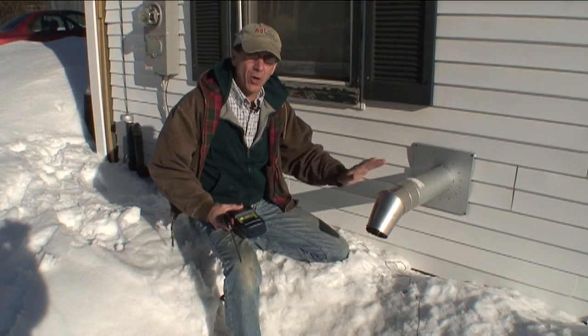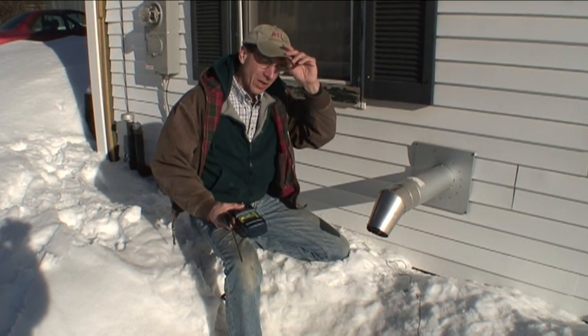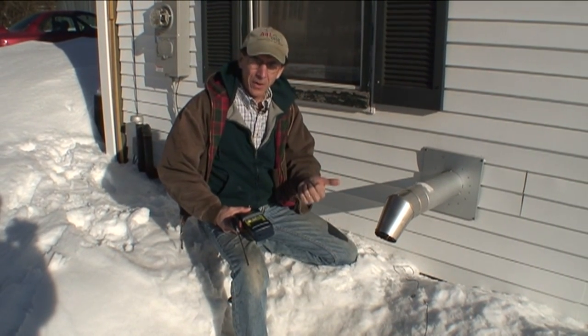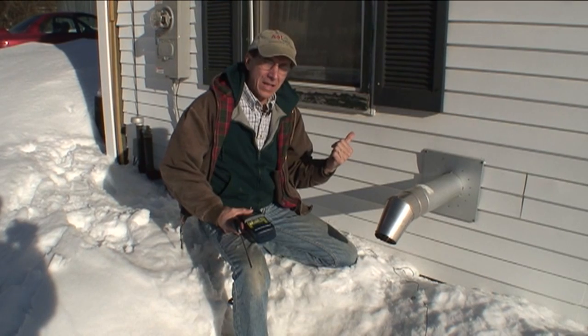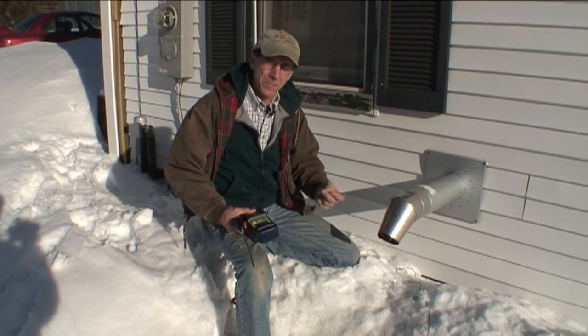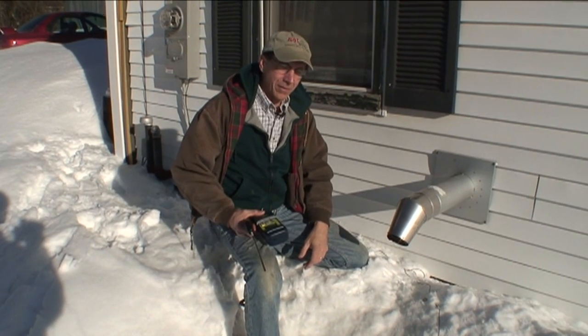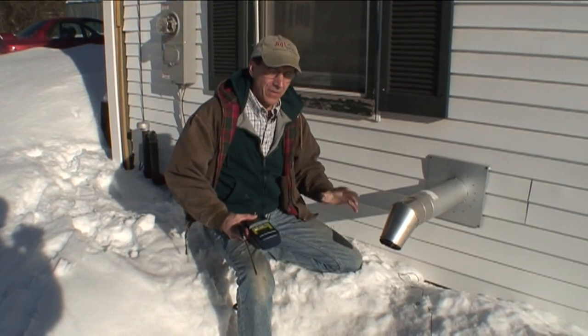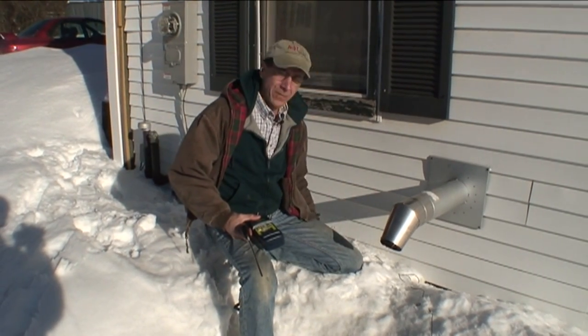We have another Harman stove down in Stockton Springs that we tested and got the same numbers out of. Apparently the Harman stoves are efficient and they're getting heat where we want it to be. We want to get the most bang for the buck. Jim Rockett from Evergreen Home Solutions has been telling me for years that Harman is the best, and I can see he wasn't kidding.